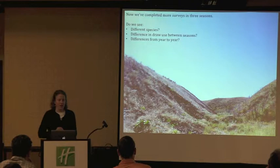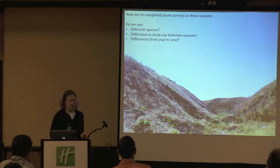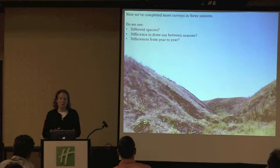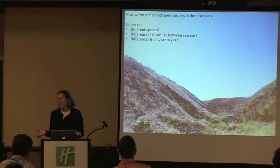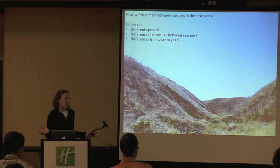Now we've completed surveys in three seasons and we can start to look at these data to see if we detect different species — we would expect so since many species we see during migration are migrating away or coming back. Do we see any difference in draw use between seasons? Do we see any differences from year to year? And some of these questions feed into: what are we managing for? Do we want these draws to be good habitat just in the breeding season, or year-round?